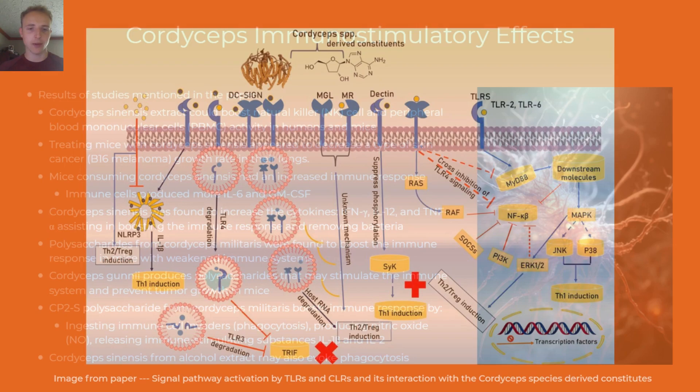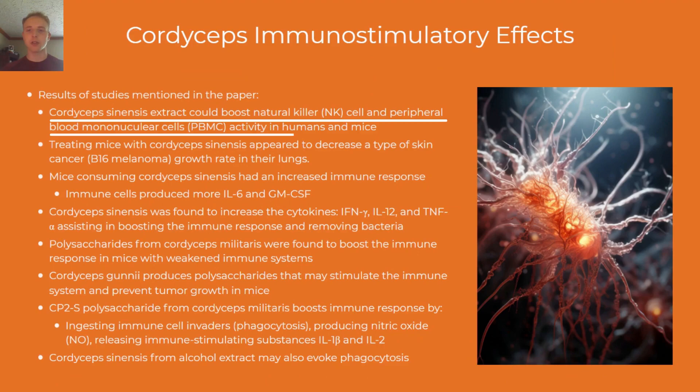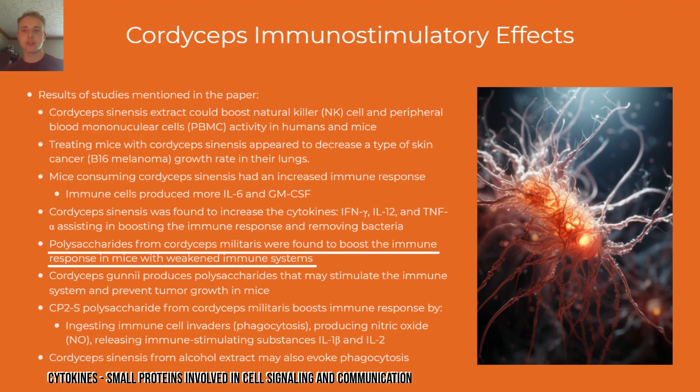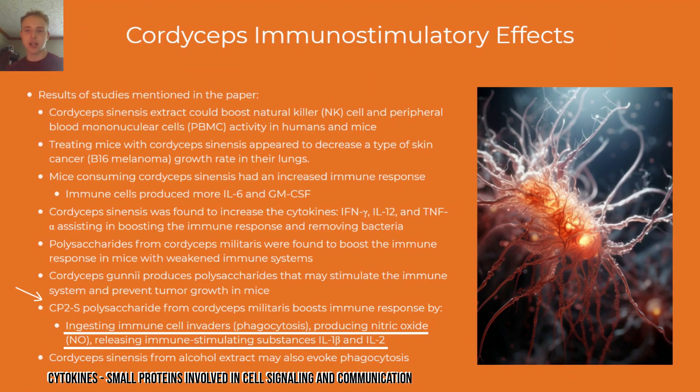Now we'll look at cordyceps immunostimulatory effects. Cordyceps sinensis appears to have the following abilities, according to some mice and human studies: it can boost natural killer cell and peripheral blood mononuclear cell activity, decrease B16 melanoma growth rate, increase immune response, and increase cytokine activity. Cytokines are small proteins involved in cell signaling and communication. Certain cordyceps polysaccharides are found to boost the immune response, stimulate immune growth, and prevent tumor growth.